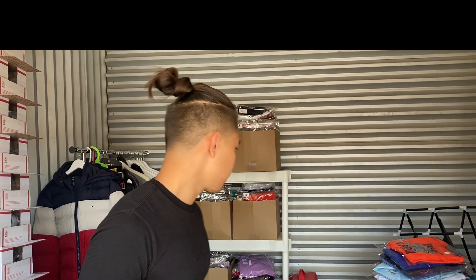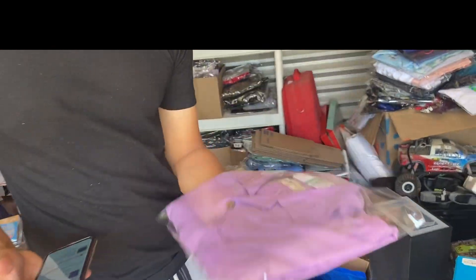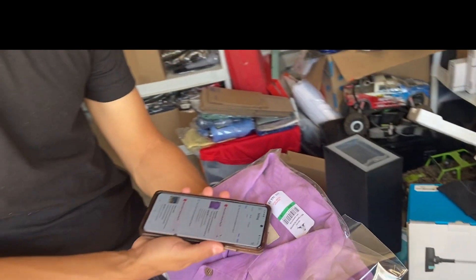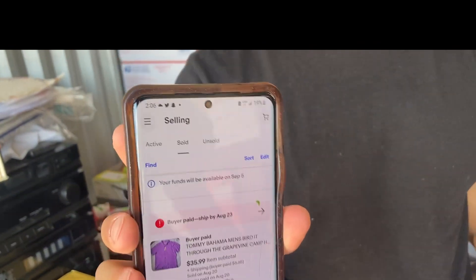Amazing find — found this at a thrift store. It's a Tommy Bahama, new with tags. Finding Tommy Bahama new with tags at a thrift store is pretty rare. We found it for six bucks and it sold for 36 after about a week. Really nice sell, really nice find.